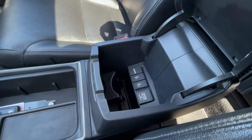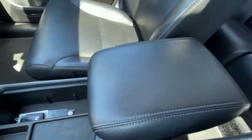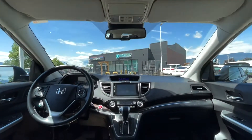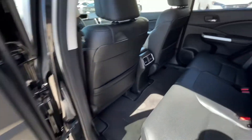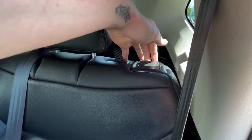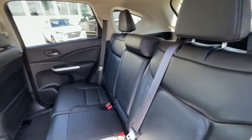In the center console you have USB inputs as well as an HDMI port. Coming into the rear, you have the 60-40 folding rear seats — there is a toggle up top to pull them down.